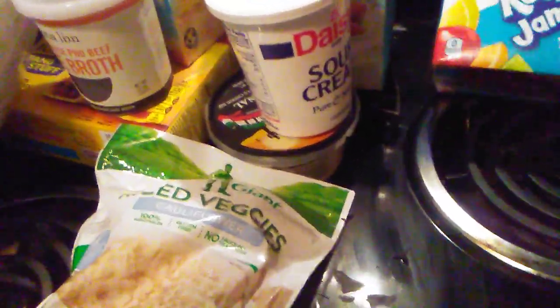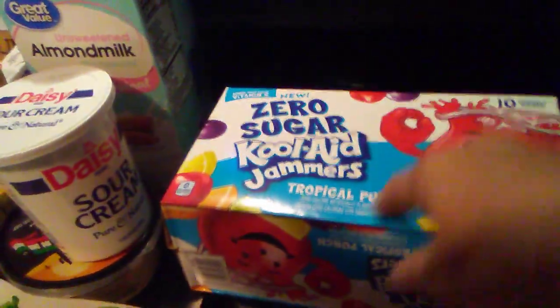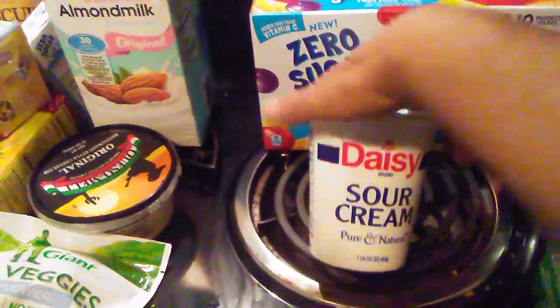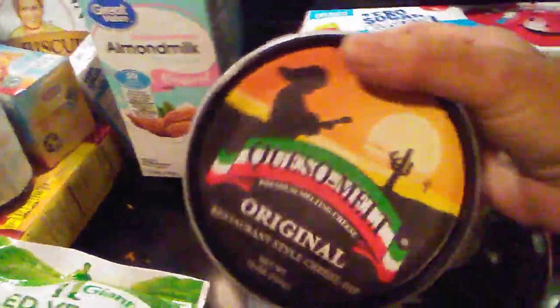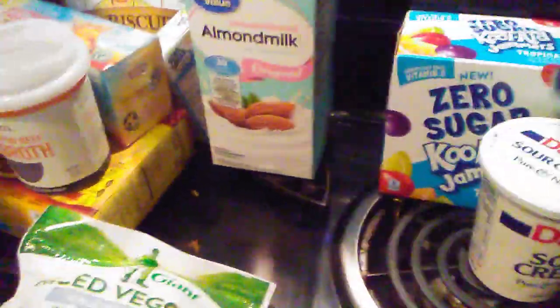I wanted my kiddos to cut back on sugar, so I found these Kool-Aid Jammers Tropical Punch — they're zero sugar, so I wanted to try those. And of course I got my Daisy Sour Cream, which only has one carb. Then for Taco Tuesdays with the kids I got some queso melt, and it only has one carb as well.